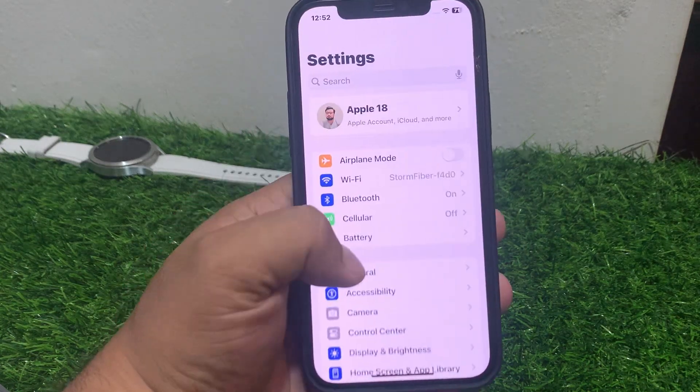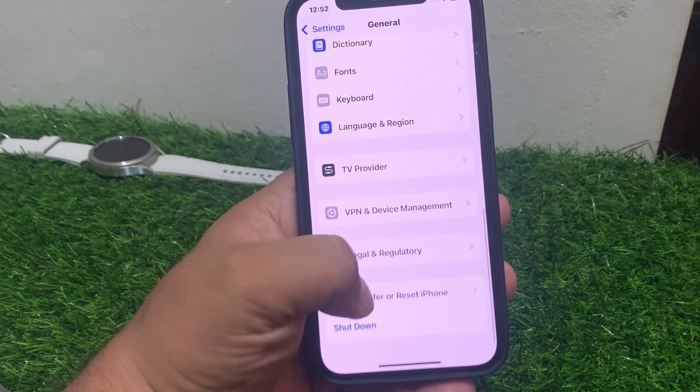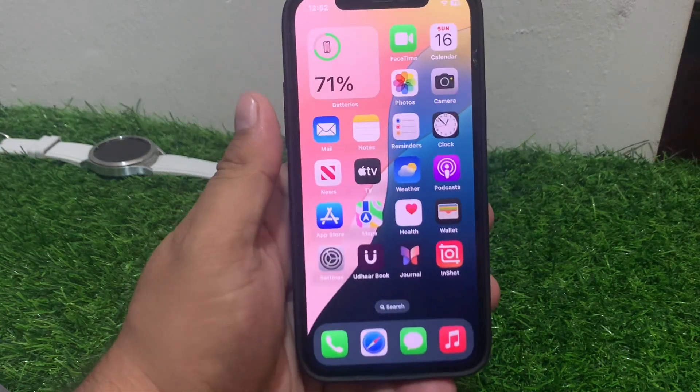If after updating your iPhone the problem is not fixed, simply reset your iPhone settings. Tap on Settings, tap on General, scroll up, tap on Transfer or Reset iPhone, tap on Reset, then Reset All Settings, enter your passcode, and fix your problem.